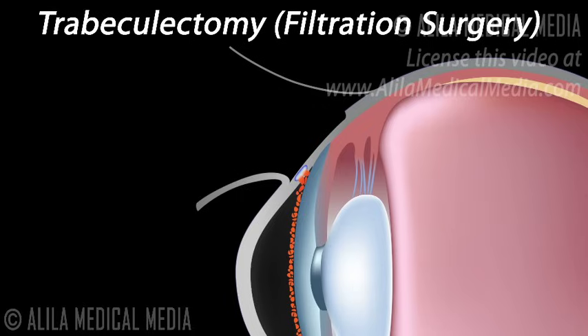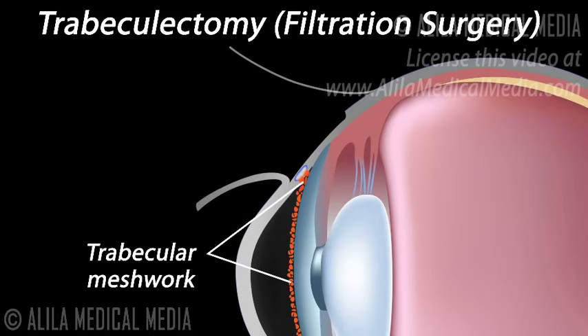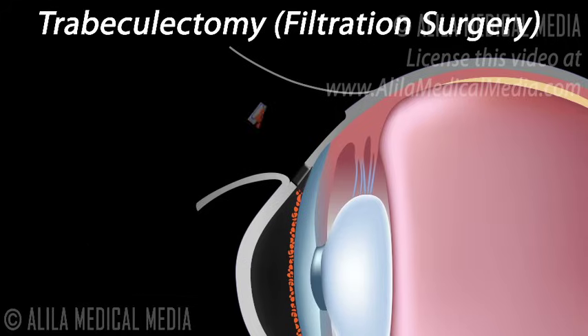Trabeculectomy, also called filtration surgery, is a surgical procedure performed for treatment of glaucoma. The treatment involves removing part of the trabecular meshwork and creating a new escape route for the aqueous humor.